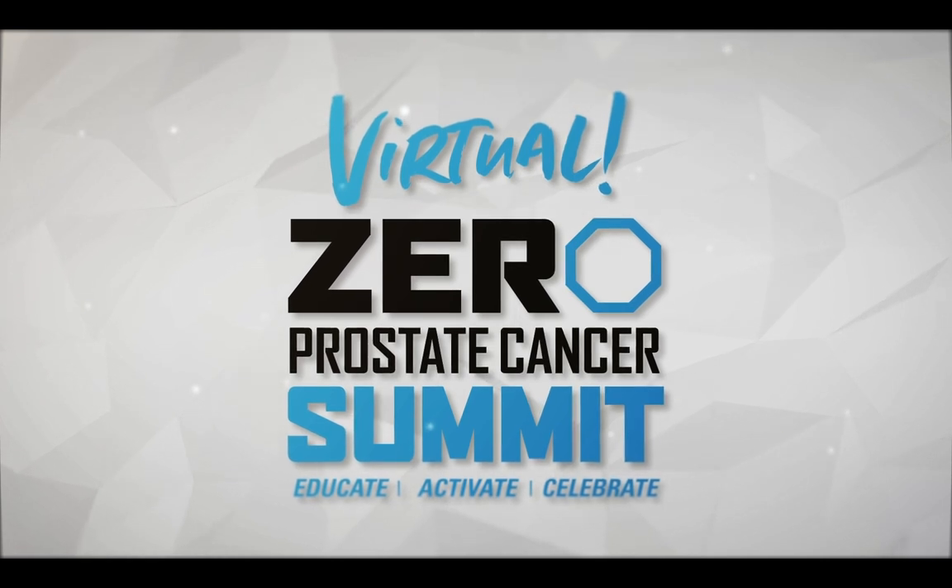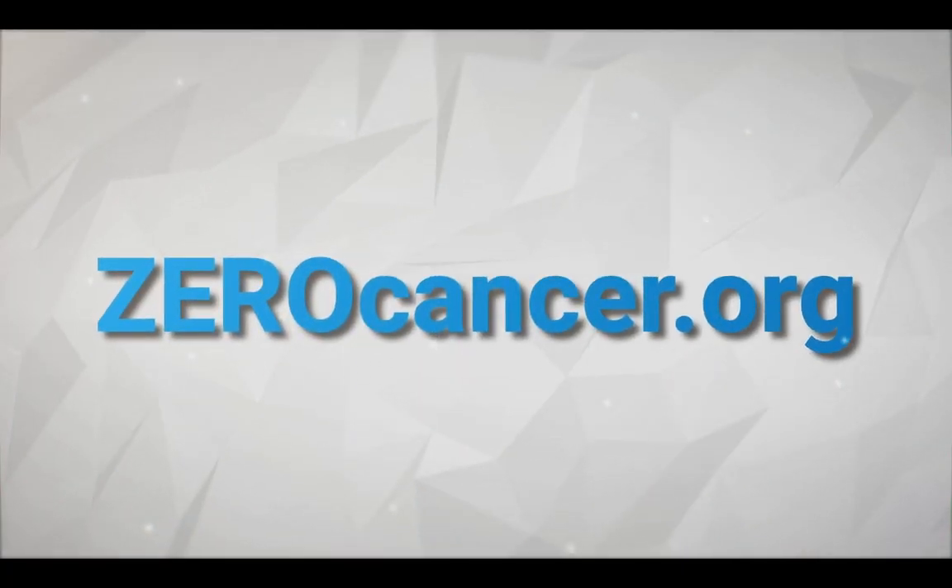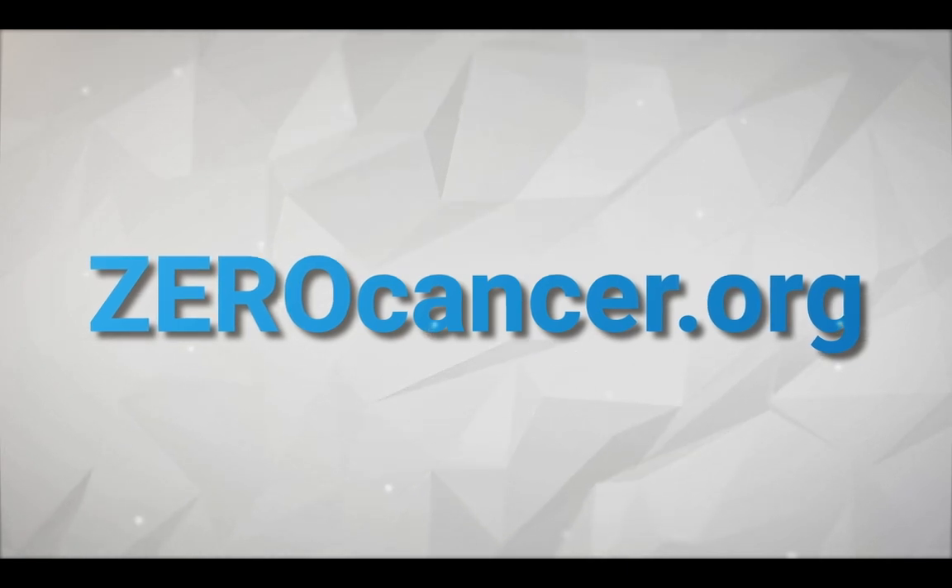Thank you, Dr. Moses. Thank you, Dr. Morgans. What a great update on the latest and greatest in prostate cancer treatment. On behalf of the entire Zero team, thank you for taking the time to join us virtually for this 2021 Summit. Zero Summit runs through March 4th and we have a lot more presentations coming your way. For more information about the Summit and any additional topics, please visit our website at ZeroCancer.org. You are not alone — join the Zero community to gain support and more information on prostate cancer at ZeroCancer.org.